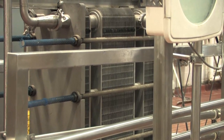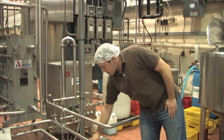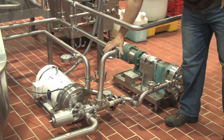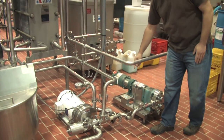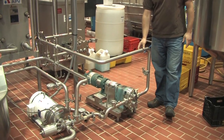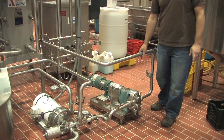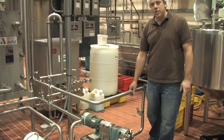From the regeneration section, we're coming out to our timing pump. This pipe here is coming out of the regeneration section of the plate heat exchanger. At this point, the cider is about 140 to 150 degrees. It's being fed into the timing pump, which gives us a constant flow of product into the heating section of the pasteurizer — the most important part, because that's where our product is heated up to our pasteurization temperature.